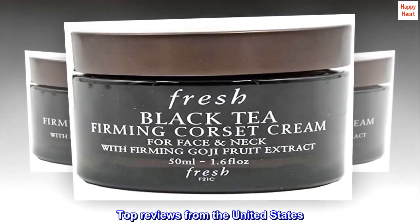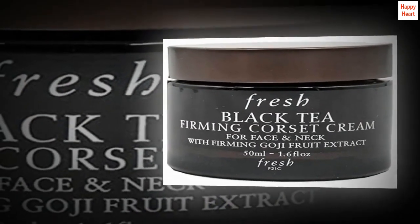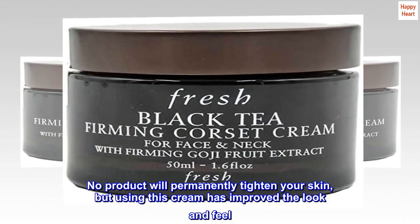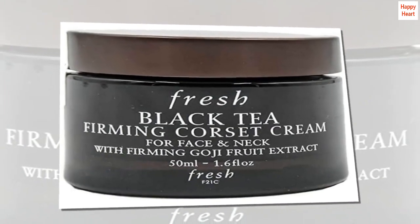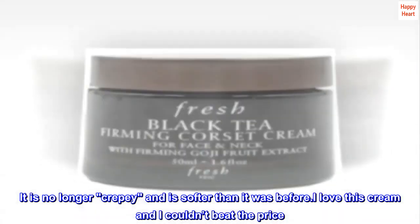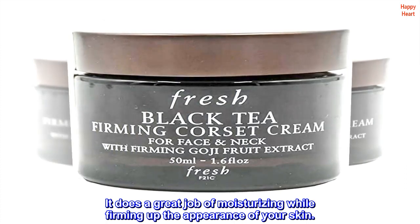Top reviews from the United States. Thick cream that lasts — greatly improved the appearance of my skin. No product will permanently tighten your skin, but using this cream has improved the look and feel. It is no longer crepey and is softer than it was before. I love this cream and I couldn't beat the price. It does a great job of moisturizing while firming up the appearance of your skin.